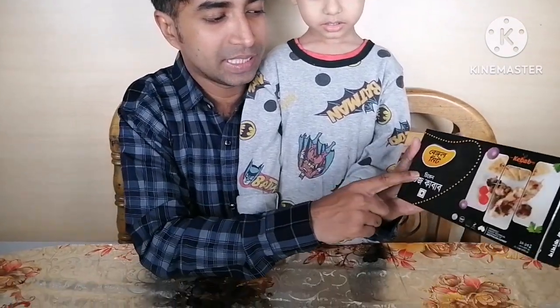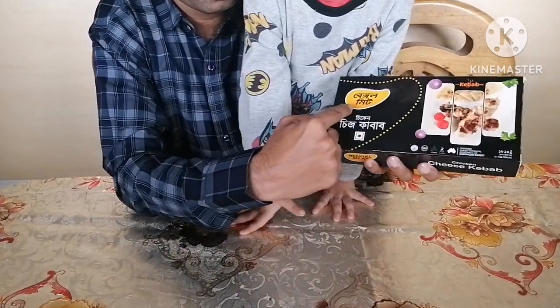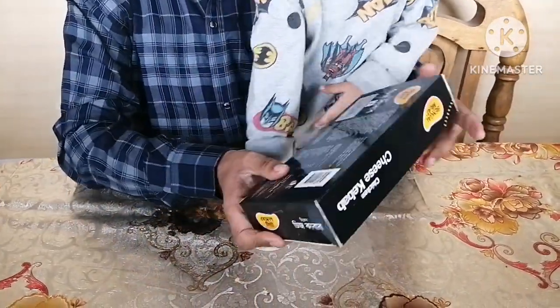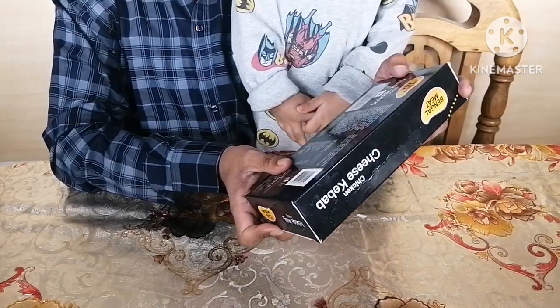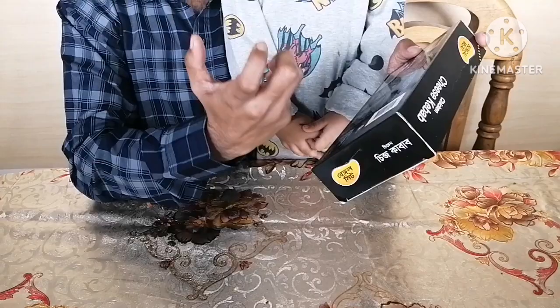We are going to try frozen food. This is Bengal meat chicken cheese kebab. Look at this — Bengal meat chicken cheese kebab. This is 255 chicken cheese kebab.